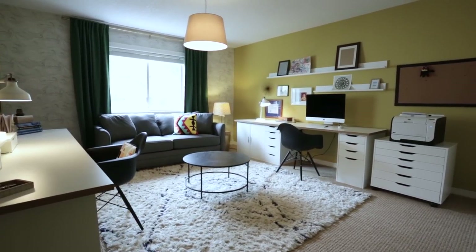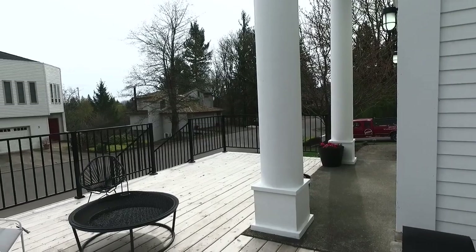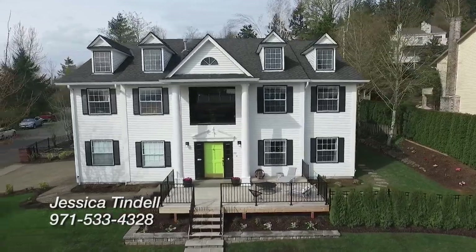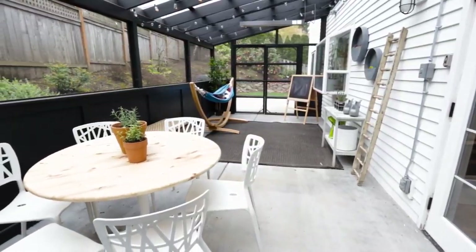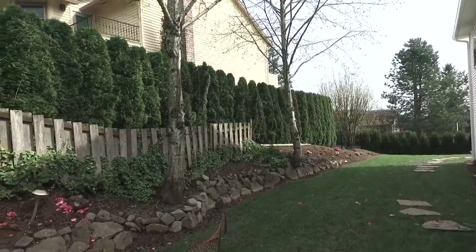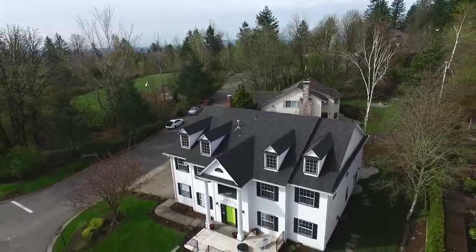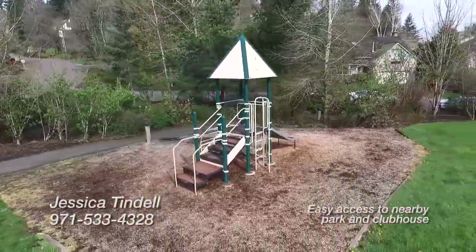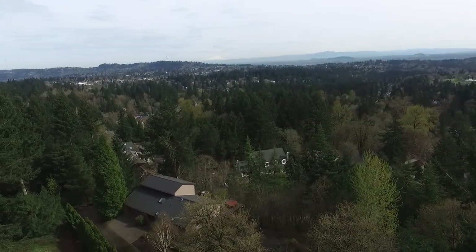This stately corner lot offers lots of great usable space. The front deck is brand new with concrete steps and a secure surround. The fully fenced backyard includes planter boxes and a covered, heated screened-in porch, and the side yard is expansive. A local community park is directly across the street and the views from Nansen Summit are a short distance away.